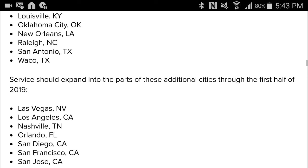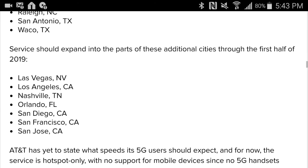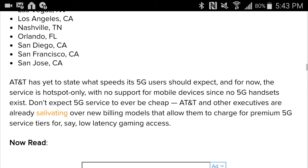Service should then expand into parts of these additional cities through the first half of 2019: Las Vegas Nevada, Los Angeles California, Nashville Tennessee. I'm sure the prices are going to be ridiculous and taxes are going to be raised. Also: Orlando Florida, San Diego California, San Francisco California, and San Jose California.